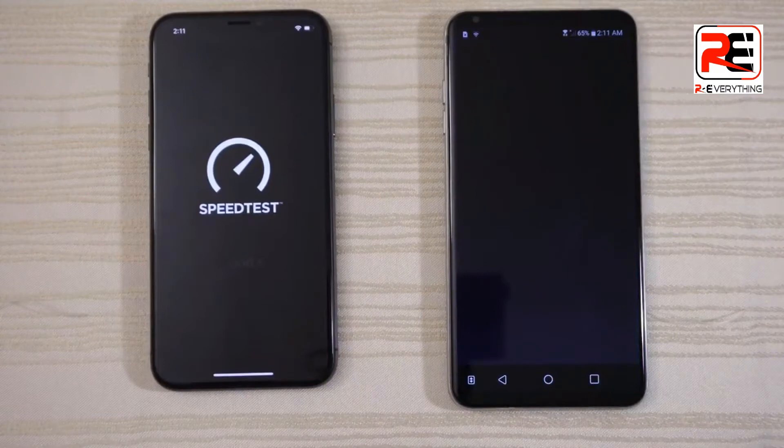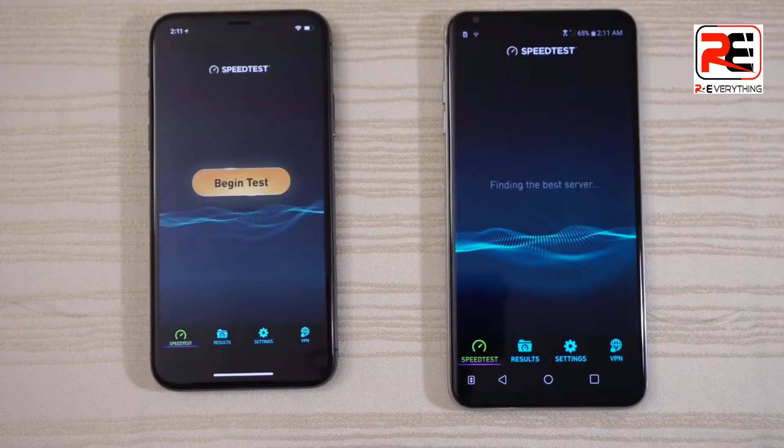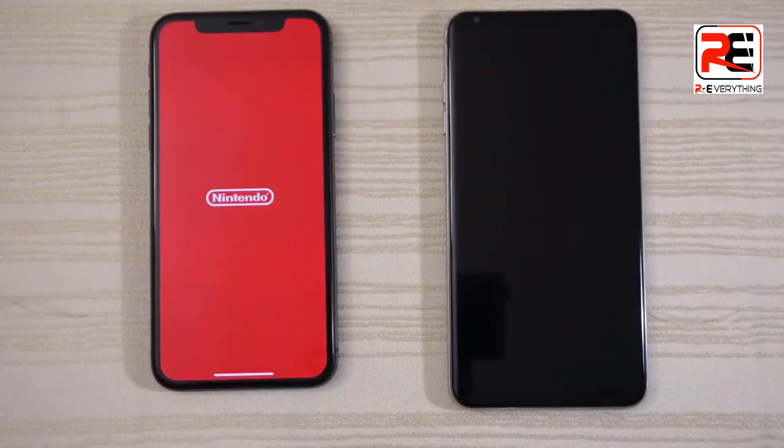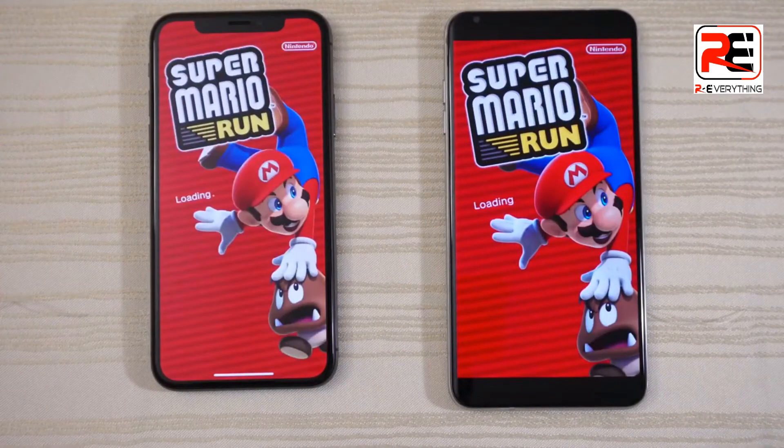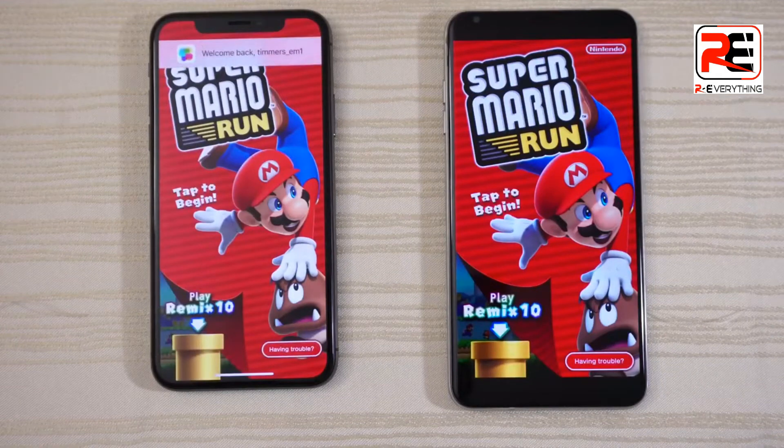Speed test app — give that to the V30. Mario World — both are loading, V30 is ahead I think, and the V30 takes this game.